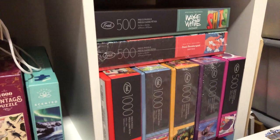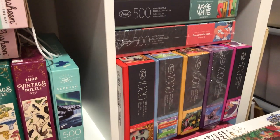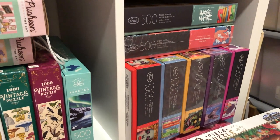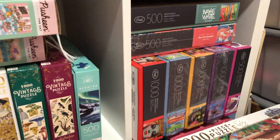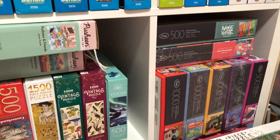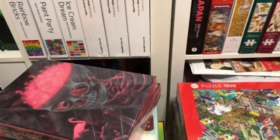And over here we just have a whole bunch of Genuine Fred ones. I've got quite a few and they're definitely not all fitting in there now. But I really like Genuine Fred — they have pretty good quality and just a really cool range of images.